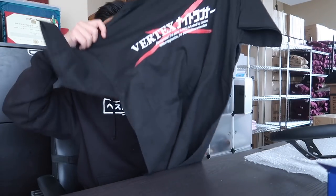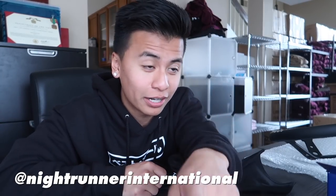One more thing — Reggie also sent me this Vertex x Nightrunner collab t-shirt. Reggie, thank you so much for the dope stuff. If you guys want to check out Nightrunner International, his Instagram is right here. I have a few more things coming from him, but you guys are going to have to stay tuned and find out. You guys ready to throw this in the car? Let's go.